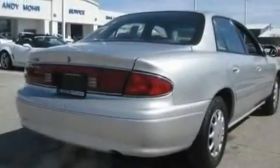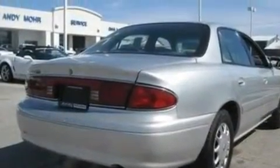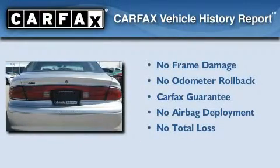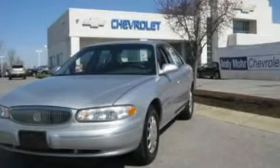A low tire pressure indicator, traction control, dusk sensing headlights, and an auxiliary power outlet. Not to mention that this Buick qualifies for the Carfax buy-back guarantee. Stop by today and test drive this automobile for yourself.